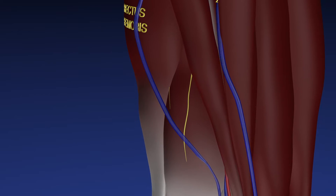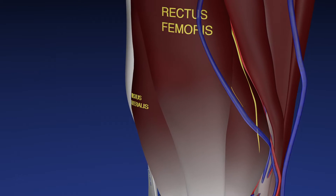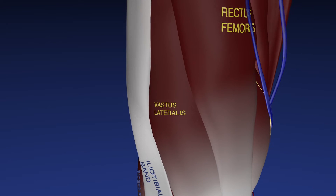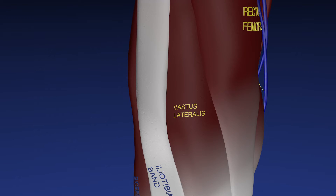Here we are rotating through the thigh anatomy. We can see the sartorius, rectus femoris, vastus medialis, and vastus lateralis as we rotate laterally. You can also see the iliotibial band come into view. The focus of this modeling and animation is going to be the proximal aspect of the vastus intermedius muscle.